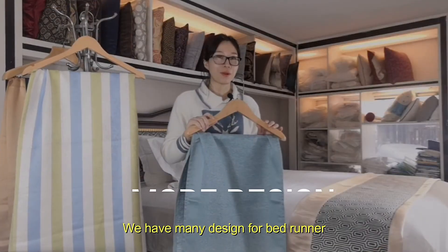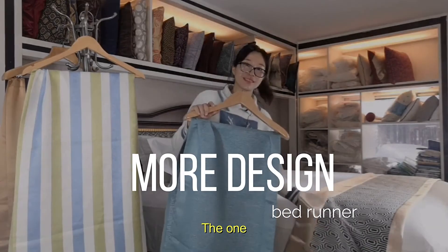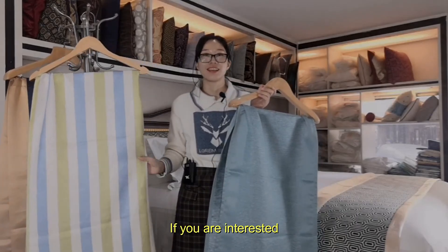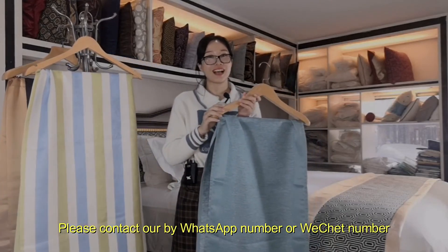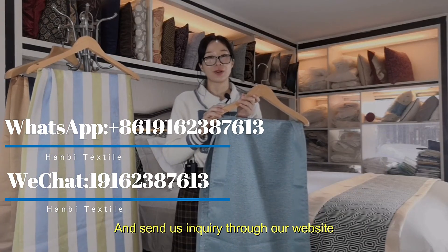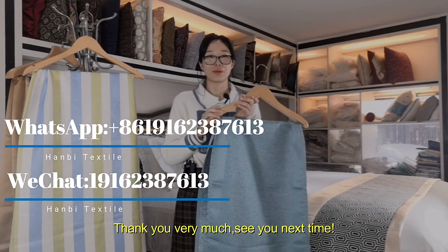How many designs for bedrunner? If you're interested, please contact us by WhatsApp number, WeChat number, and send us the inquiry through our website. Thank you very much. See you next time.